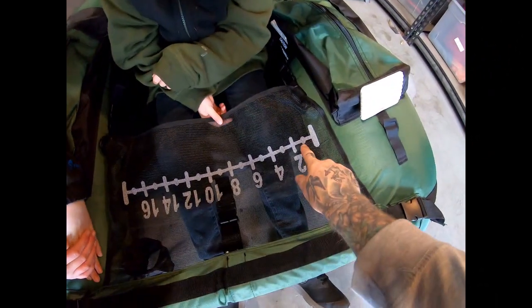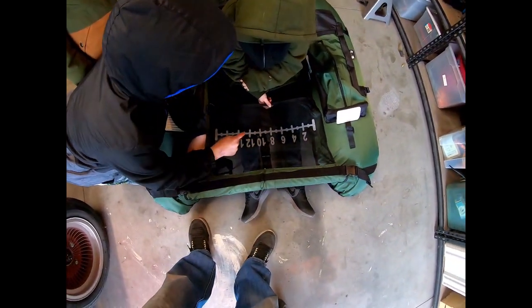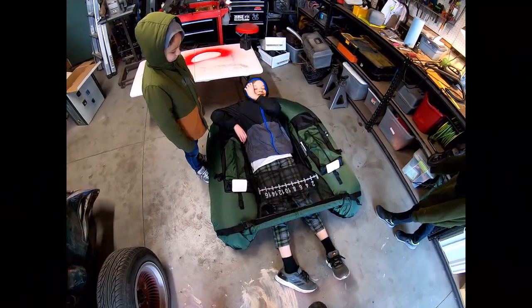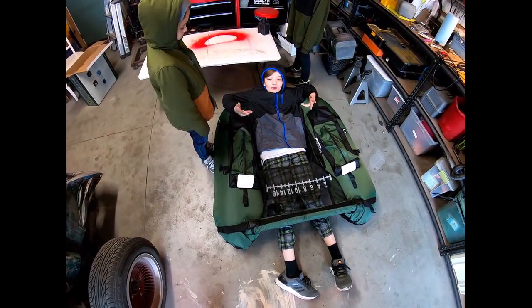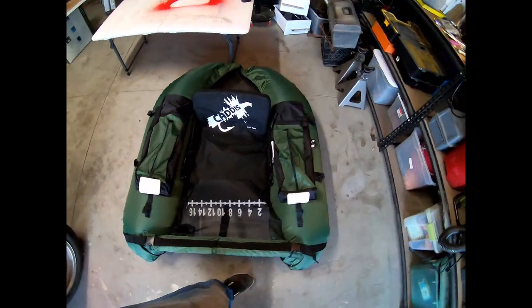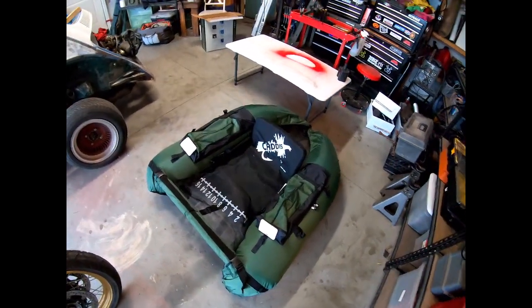The ruler goes by twos — one, two, three, four, five, six, seven, eight — makes the numbers nice and big so when you lay your fish there you can take a picture of it. It's comfortable enough to fish in or take a nap in. It's Saturday and I'm not leaving till Monday morning — might just leave it inflated in the back of the truck. Pretty cool — see you on the water!